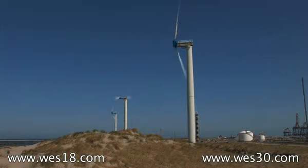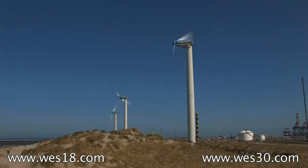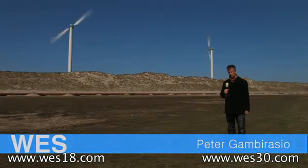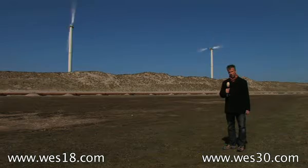We are here at the Maasvlakte in the Netherlands, close to the sea, and we are next to a wind turbine park that has been placed about 15 years ago. 15 years ago, these turbines — 250 kilowatt turbines — were the biggest turbines you could buy.